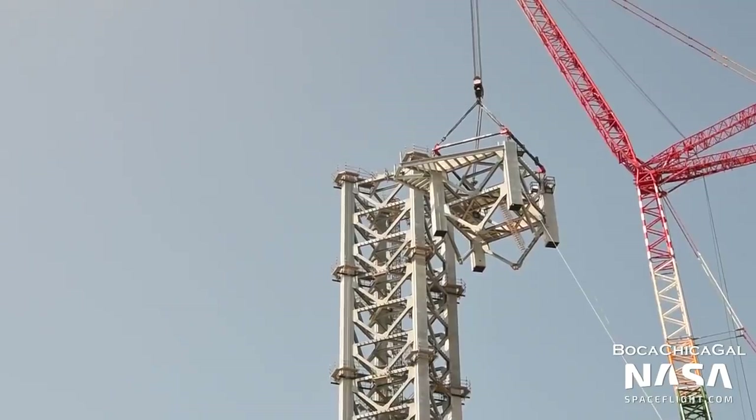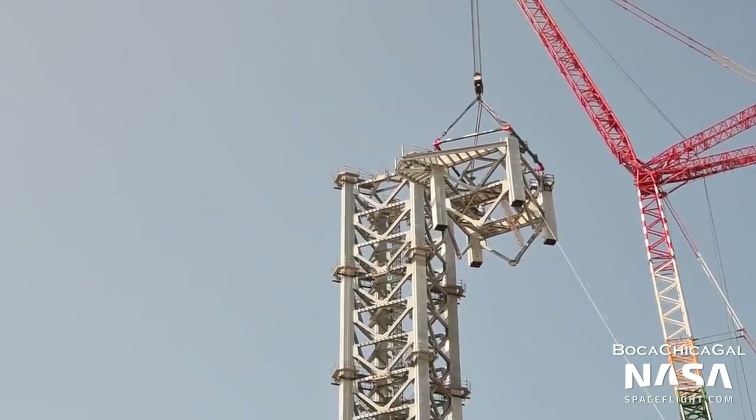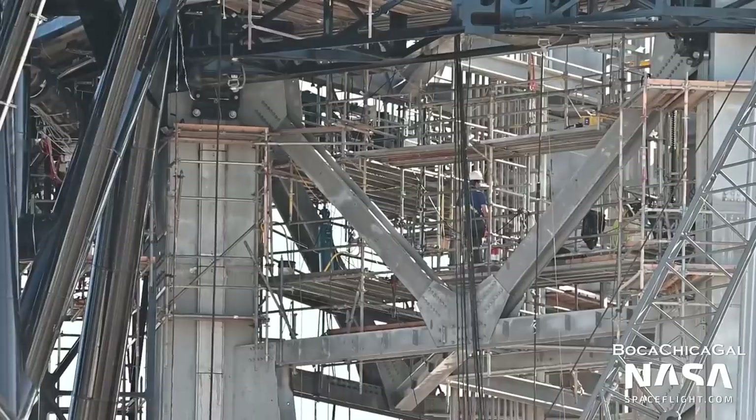The final section was added in July, and from there, crews spent the following months adding the cables, propellant lines, and other equipment necessary for the tower.